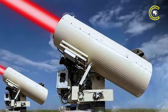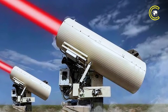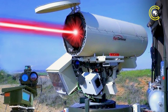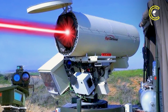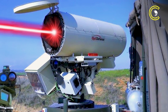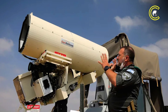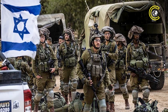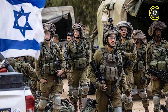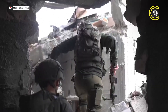A laser-based defense system, Iron Beam is designed to destroy small rockets, drones and mortar shells using directed energy rather than explosive missiles. The system is not only more cost-effective — with each shot costing only a few dollars to $2,000, including operational overhead — but also virtually limitless in ammunition, as long as electrical power is available. According to DW News, the Israeli military confirmed that Iron Beam was used in combat for the first time in late May 2025, despite originally planning for deployment in October.